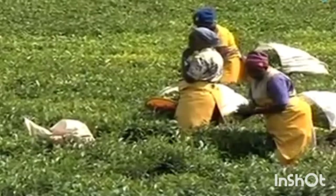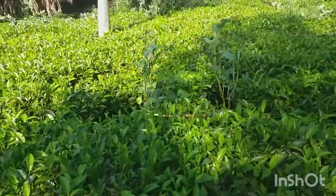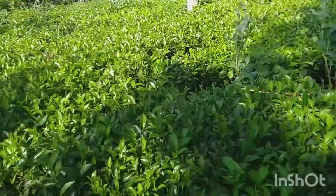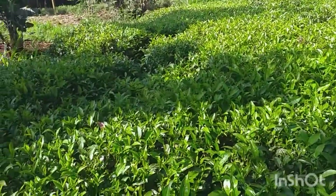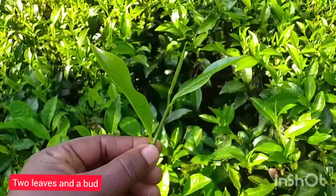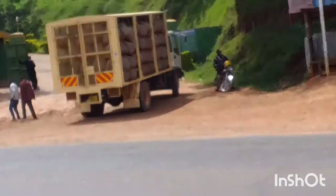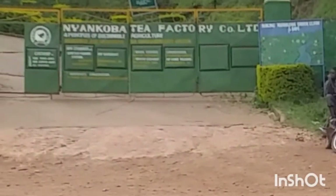This cup of tea that I take every morning starts here on the tea farms. Two leaves and a bud — that's how the picking is done, everywhere on the farm.